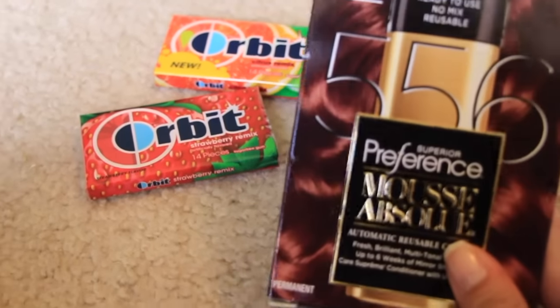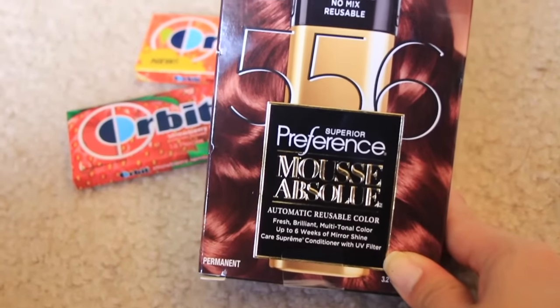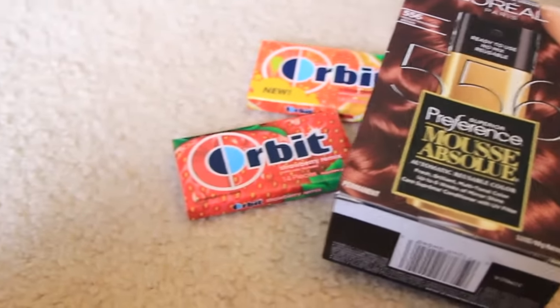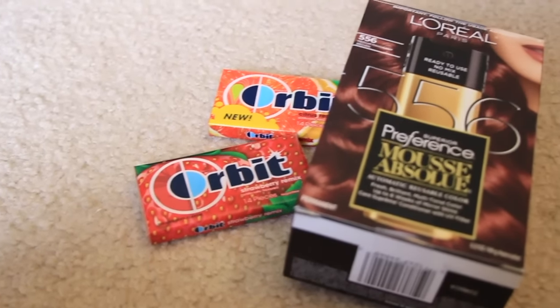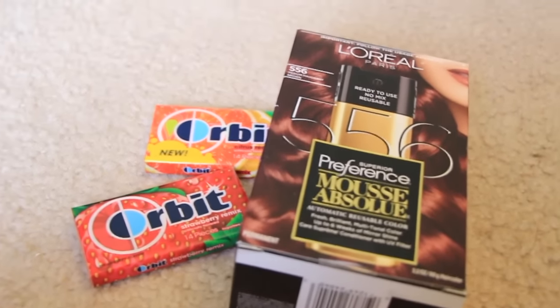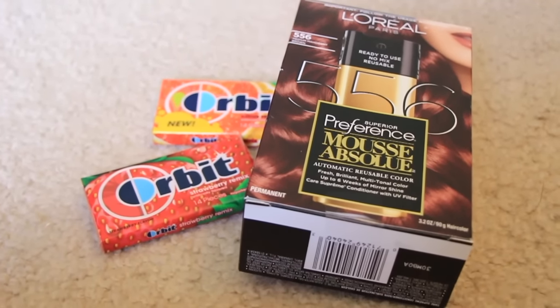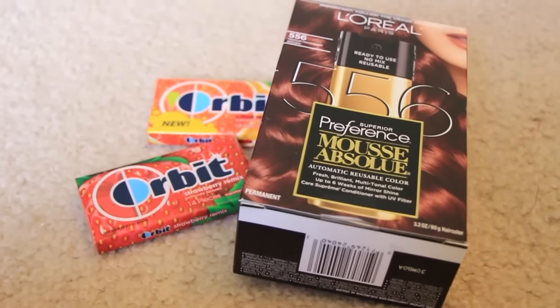I also bought this L'Oreal. I've been looking all over for this — this is the color that I really like, number 556. It was $14.99, and there was a $2 Walgreens coupon and I had a $1 printable coupon. Not too bad. I just really wanted this one. I have other ones, but this is the one I really wanted.